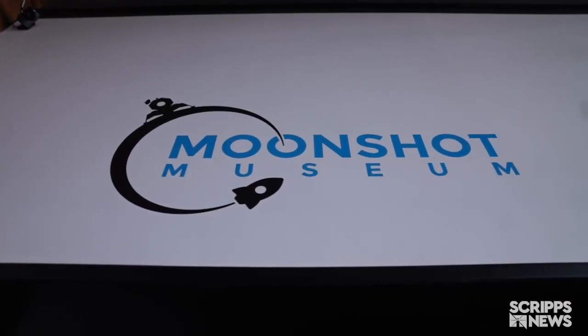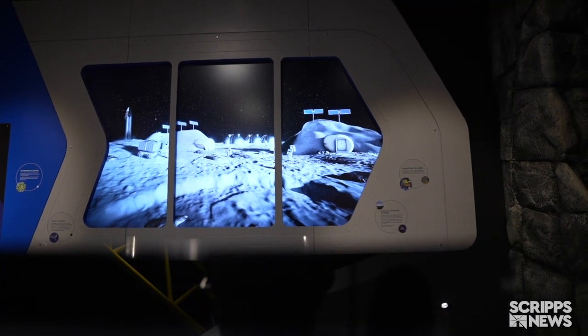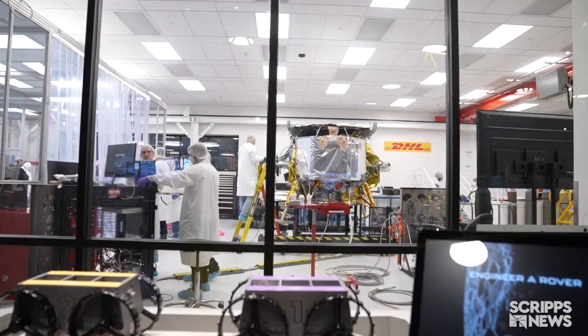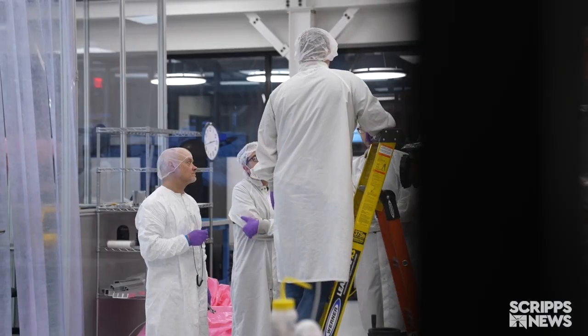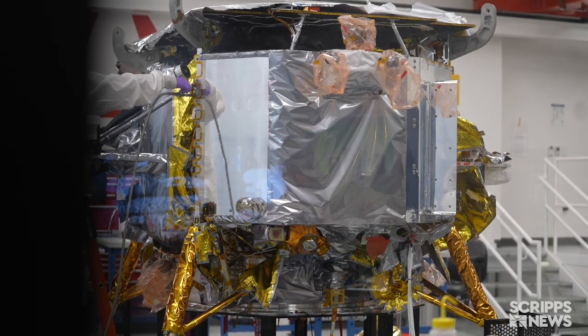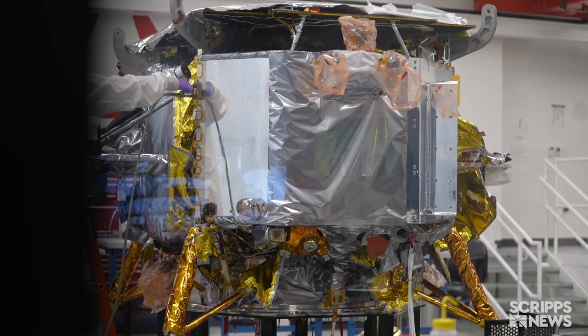Inside the Moonshot Museum, it's part space exhibit, part working lab. You're looking at the Peregrine Lander, which took years to develop. A team from Astrobotic is putting the finishing touches on the lander, which is set to launch in May and land on the moon a few weeks later.